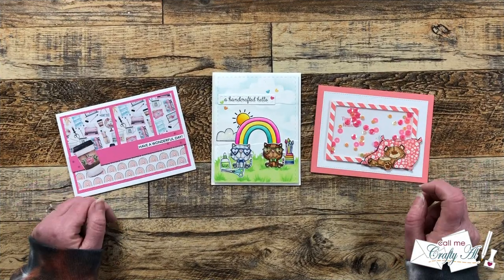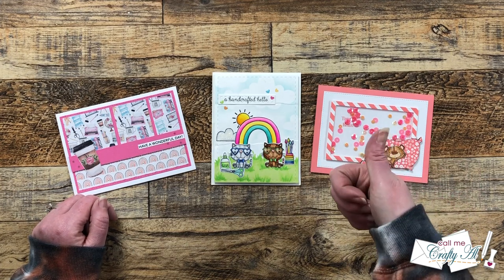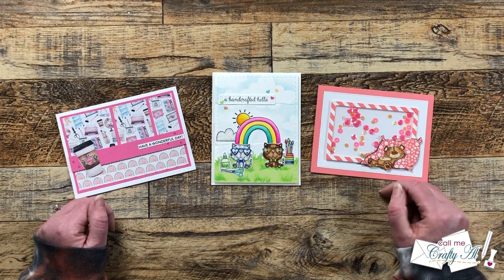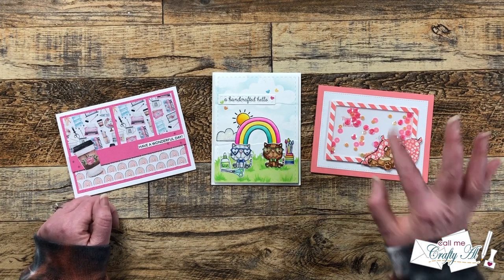Wasn't March such a cute month for my P.O. box? If you agree, go ahead and give this video a thumbs up and let the subscribers know that you love what they sent in. Until my next video — which is the April 2023 Sheet Load of Cards — I hope you're all having a crafty day. Bye-bye!